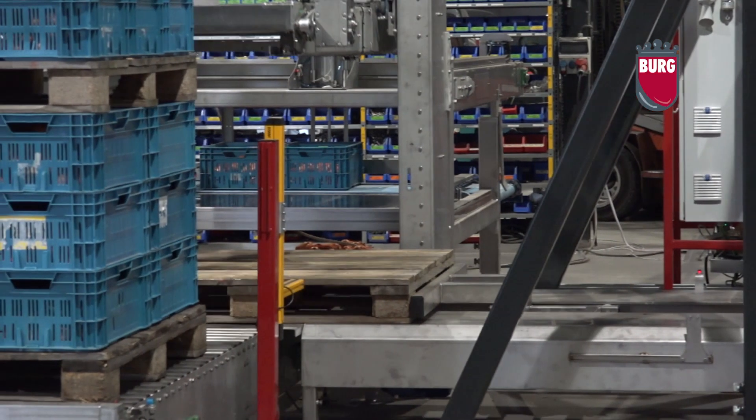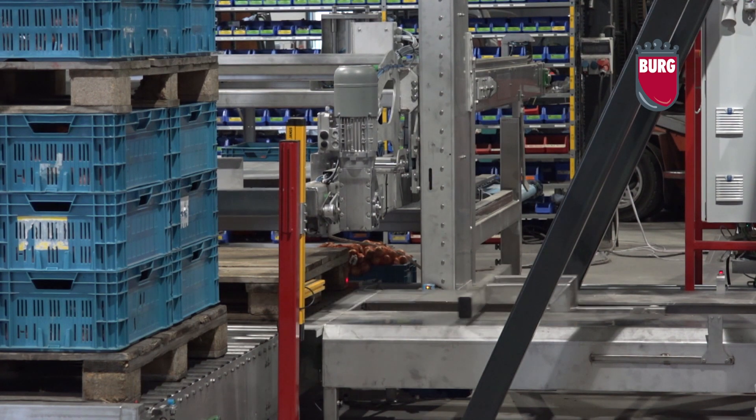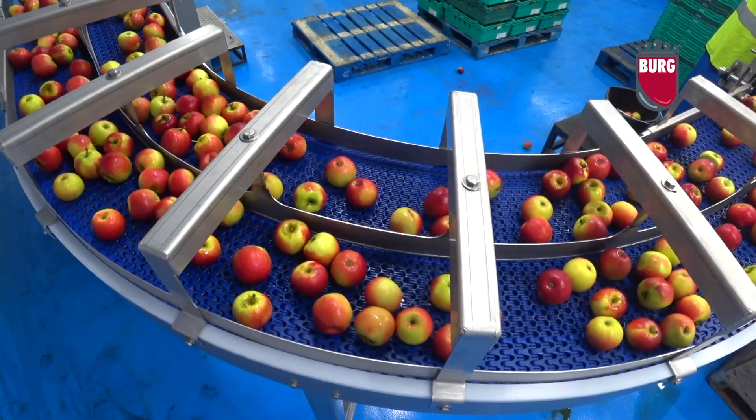For repairs within the Netherlands, BMF has its own repair service that can be on-site within three hours. In other countries, BMF uses the services of local dealers.